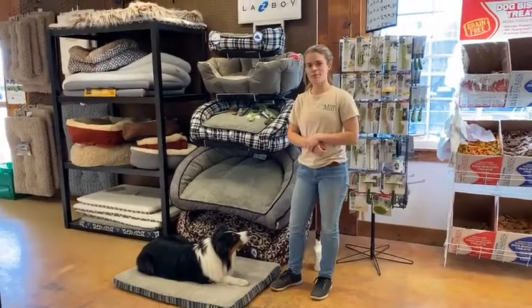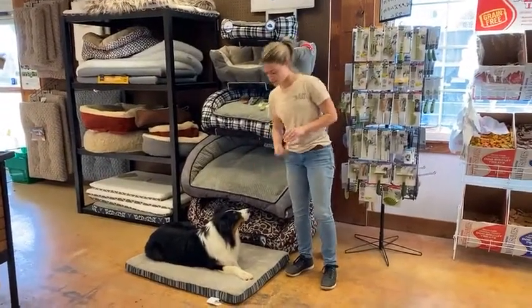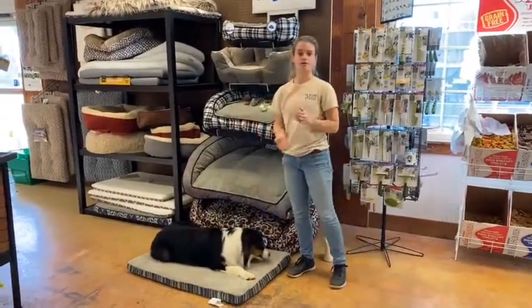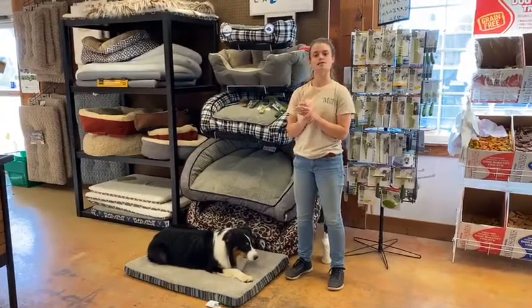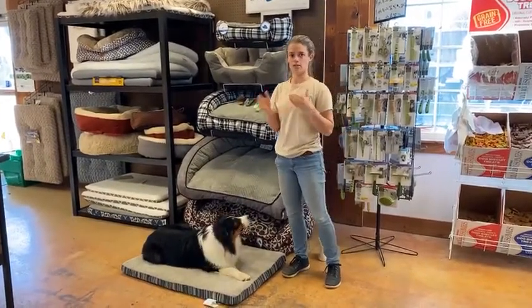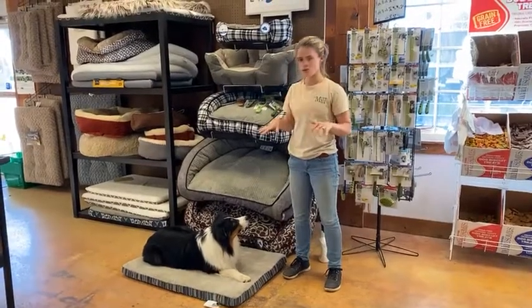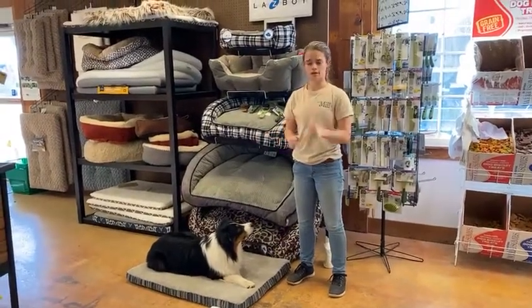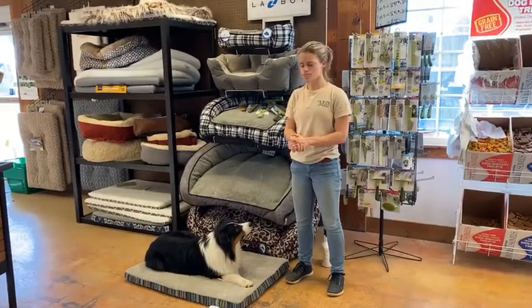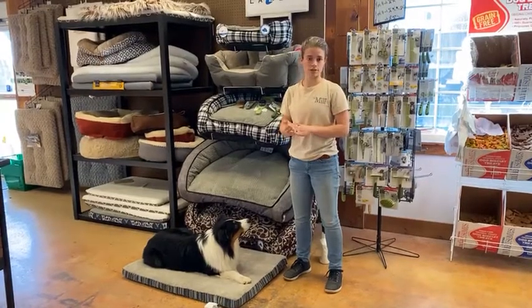Hey guys, welcome once again to Mondays with Marty. My name is Cassie and this is my dog Marty. Today we're going to talk about grooming, because it's getting to be the time of year when all dogs are going to start shedding in larger quantities than normal. They're going to start losing their winter coats and moving that summer coat in, so it's a great opportunity to do regular routine grooming with your dog.